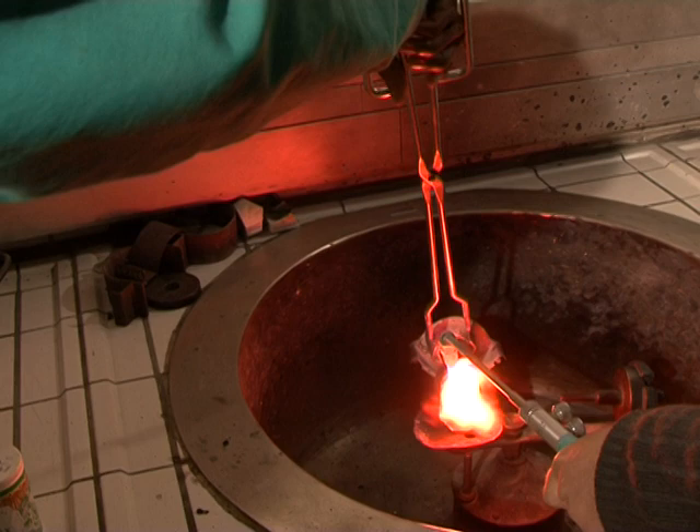Learners must possess an interest in scientific processes and be capable of working under instruction.